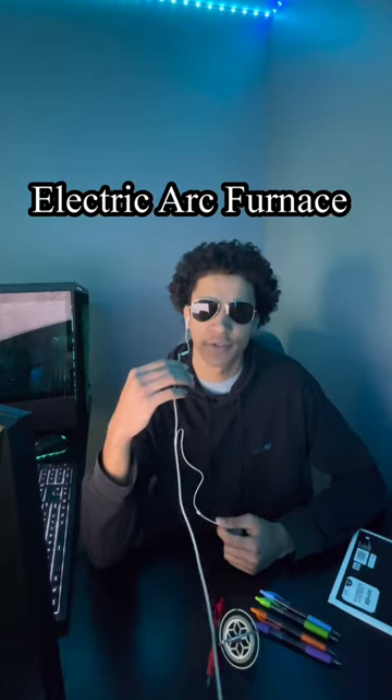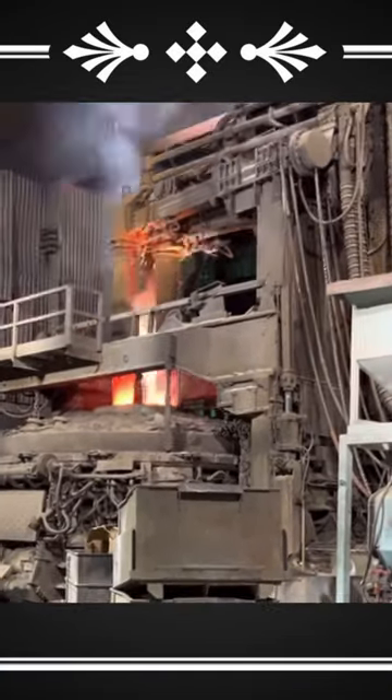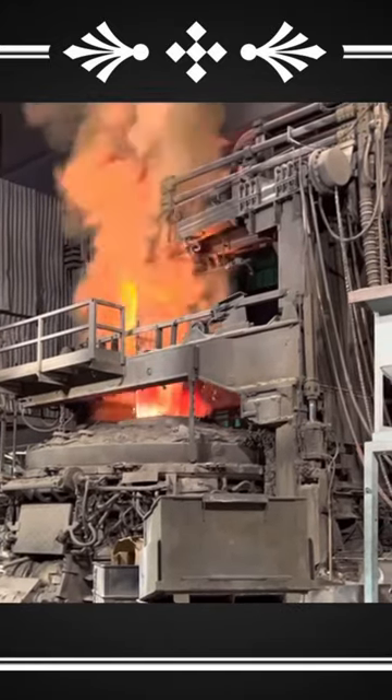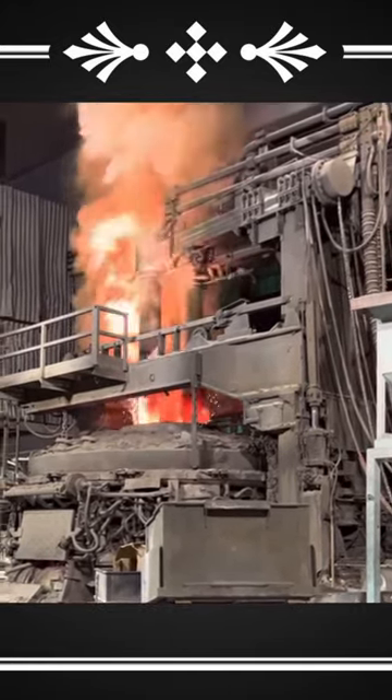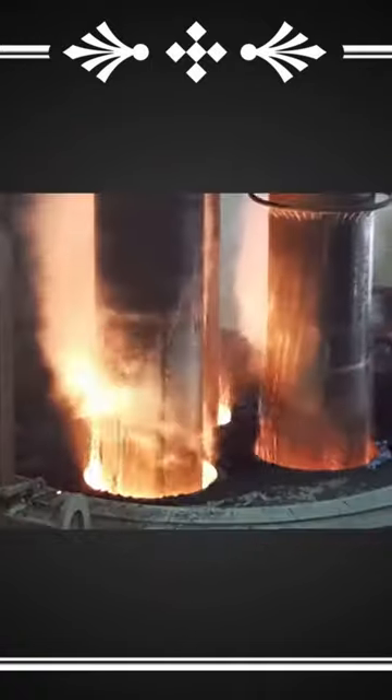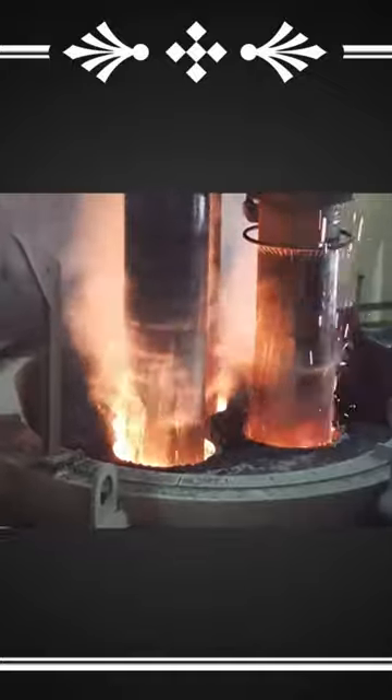This is an electric arc furnace. With an annual electric bill that looks like a phone number, the incredibly powerful arc furnace can literally melt titanium.